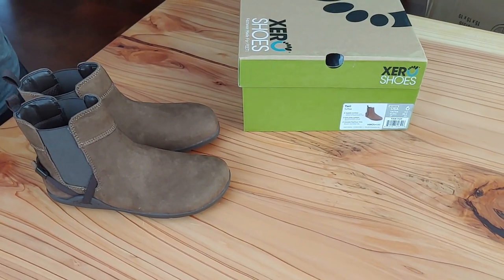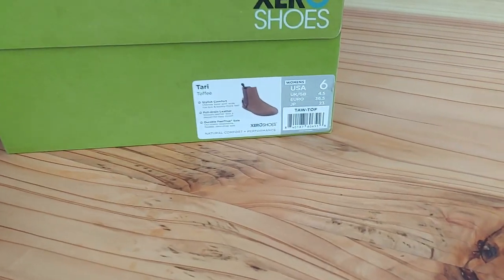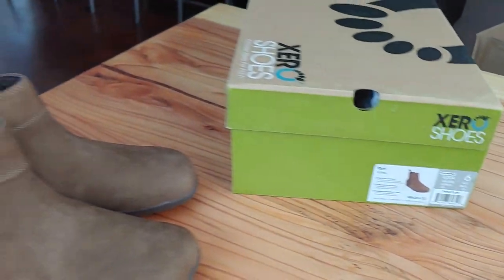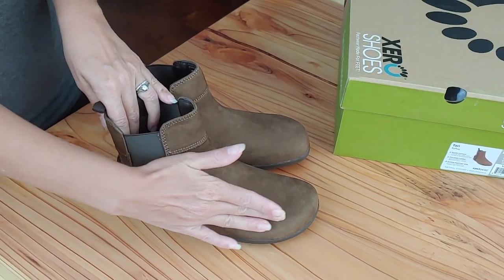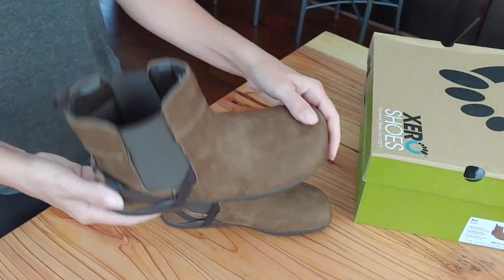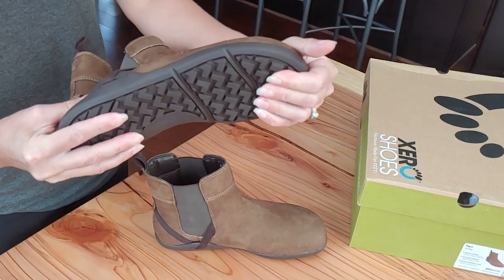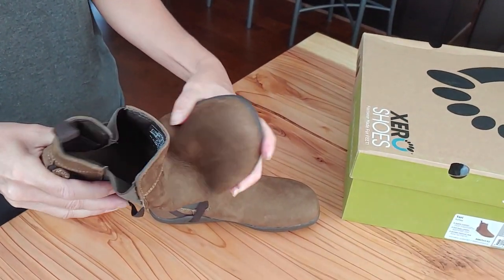Zero was very kind to send the Tari boot in the color toffee, size 6. It's a Chelsea style boot that's full grain leather — very soft, it almost feels a little bit like suede. Very flexible flat bed, like they always make, very easy to walk in, not much having to break them in because they are very flexible.